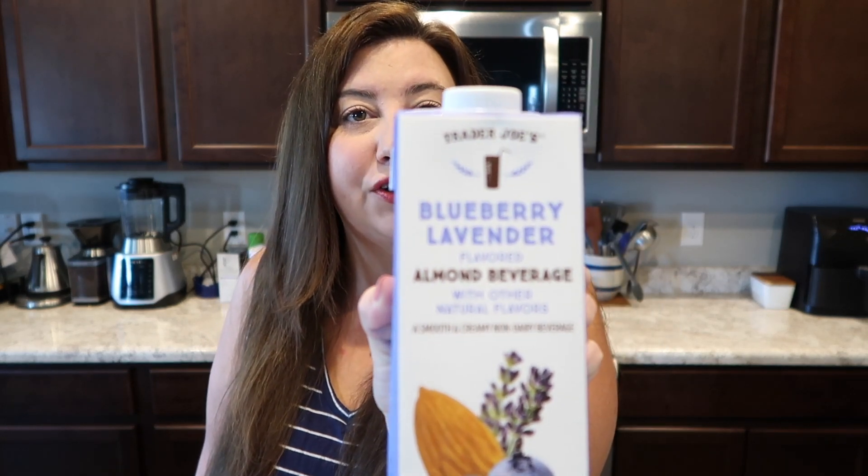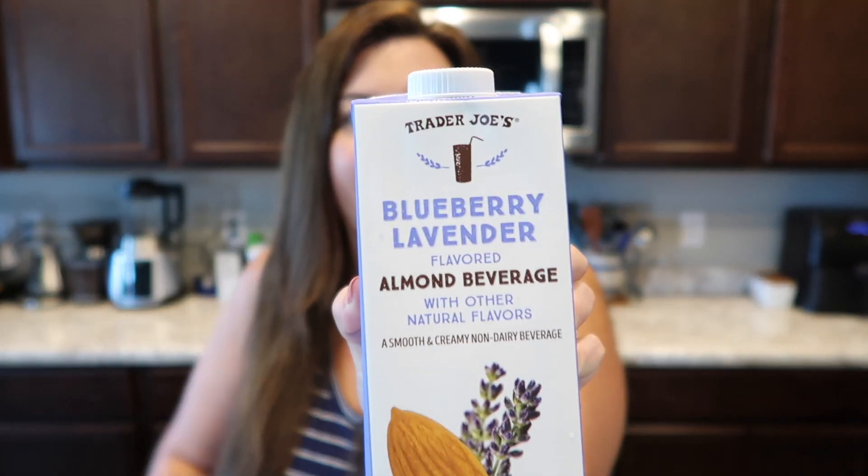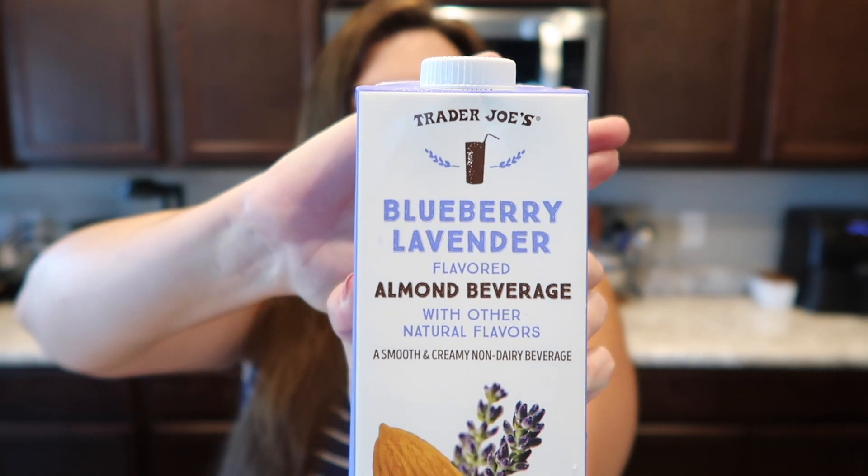We're going to start this haul today with a mini taste test, because it is the next morning after I went to Trader Joe's and we have the blueberry lavender almond beverage, which I have never had before. I'm very excited to give this a try, and we're going to make this into a latte. What a great way to start the morning! Come on, I'll show you how I do that.